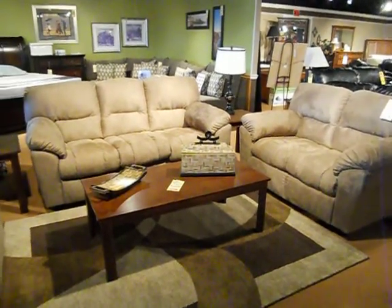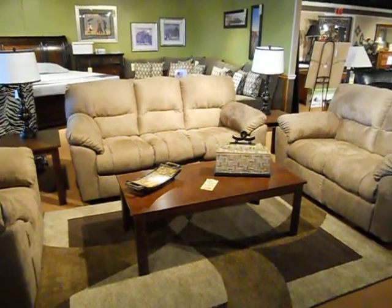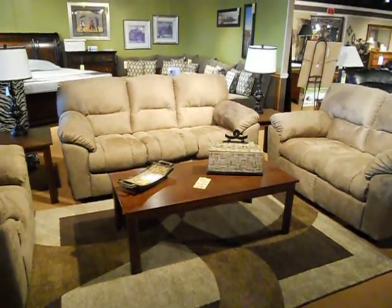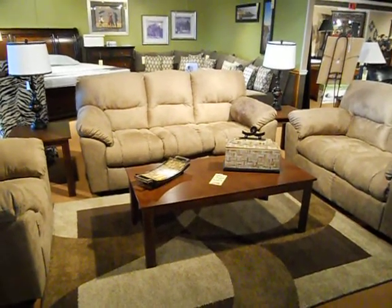The sofa is marked down in our furniture sale price of $2.99, which is an awesome value. The love seat is $2.59. Or you can buy the whole group — sofa, love seat, coffee table, and two end tables — at $6.99. It's a really awesome value.